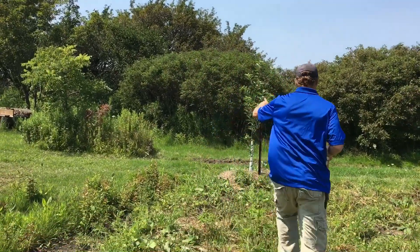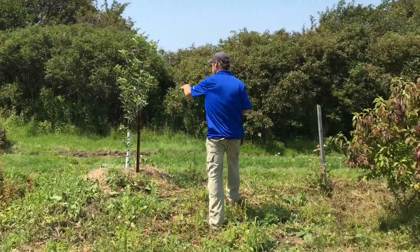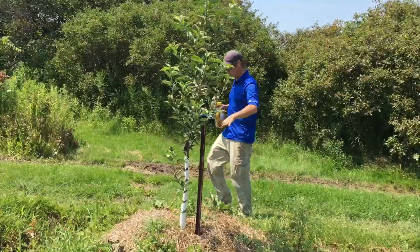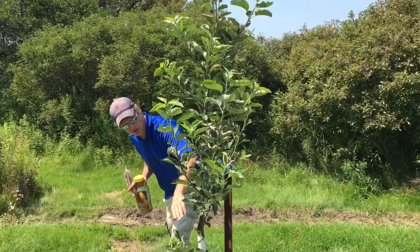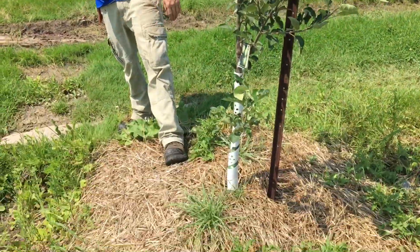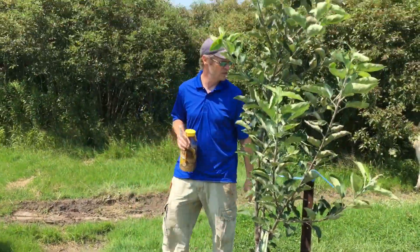I have one of my first apples that I put in. I forget if this is the muttsu - yes, this is the muttsu apple. It should come out like a greenish yellow apple. I can't wait to try that, they'll be delicious.